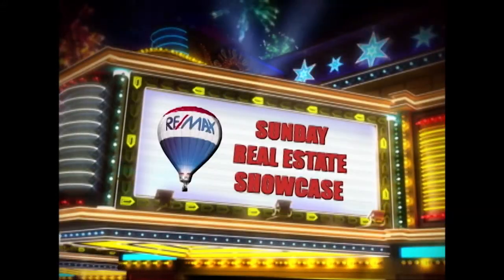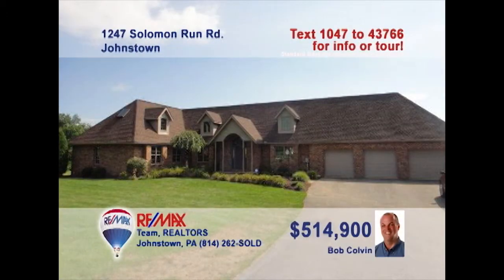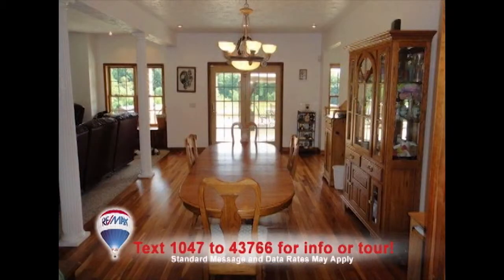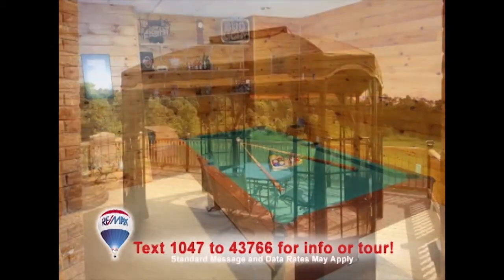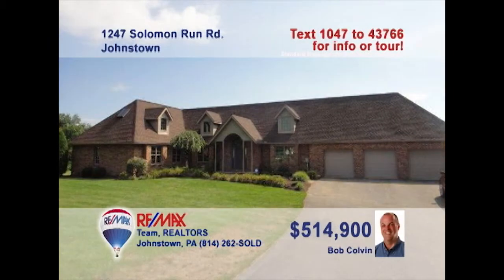Welcome back to the Showcase. Experience the luxury of this five-bedroom Richland home presented by listing agent Bob Colvin. This gourmet kitchen features hickory cabinets and granite counters. The dining room feels airy thanks to the open floor plan. Entertaining is a breeze here with spaces like the living room, media room with large screen, rec room with built-in bar, and the spacious rear deck with views of the four-acre lot. Schedule a tour with a Bob Colvin team buyer agent.